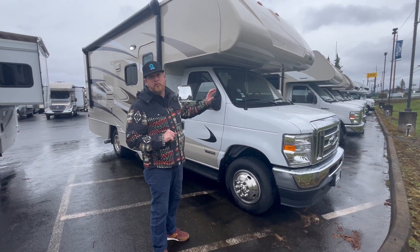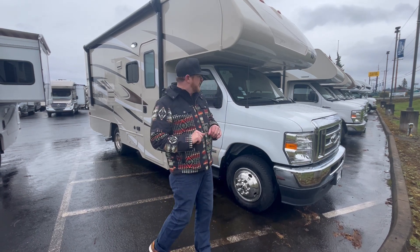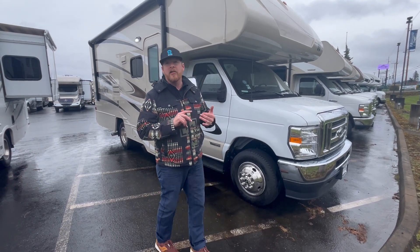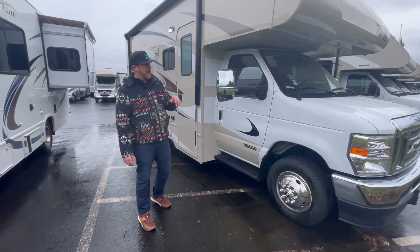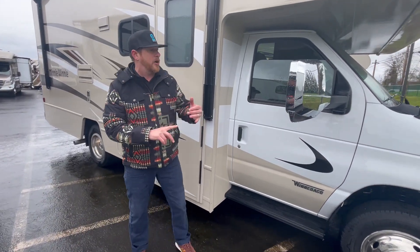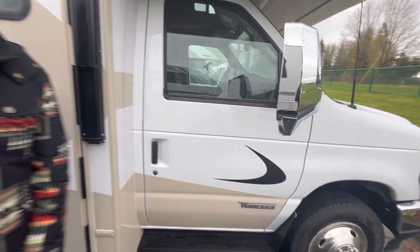This is a brand new 2024 Winnebago 22M on the full chassis. We've got the new Godzilla V8, that 7.3 liter, lots of power, gets great reviews. On the outside you have a nice backup camera, big mirrors that are adjustable, and blinker cameras as well.